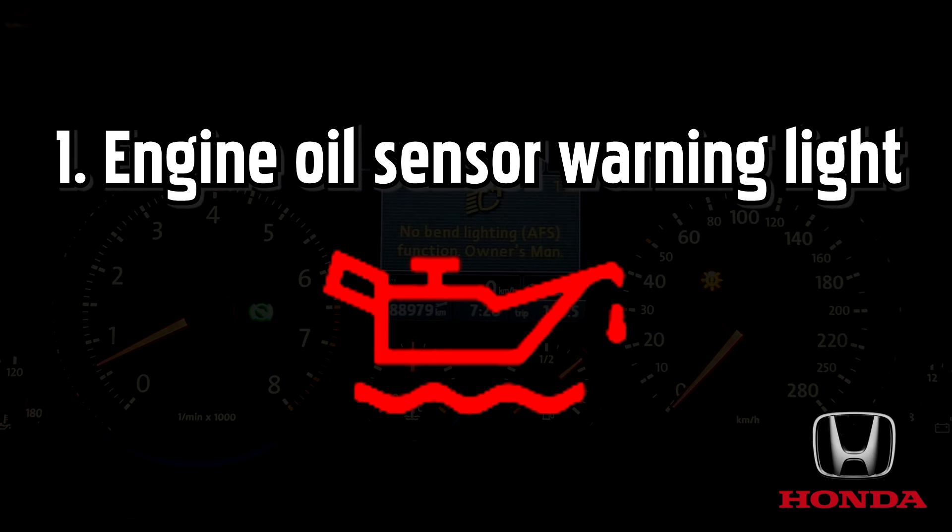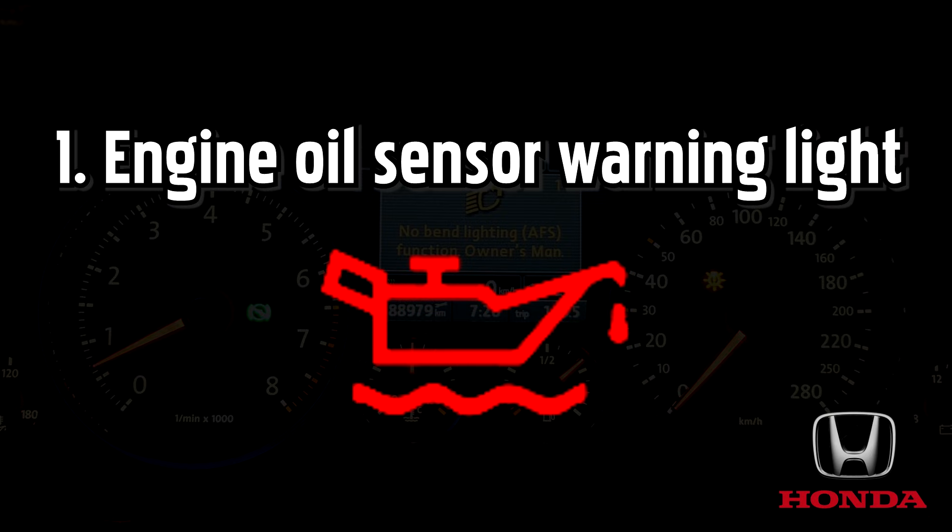Without enough lubricant, engine parts move less smoothly and suffer from wear and tear more quickly. This is one of the most serious Honda warning lights, so get it looked at by a specialist as soon as possible.